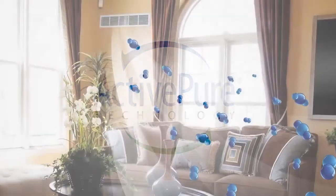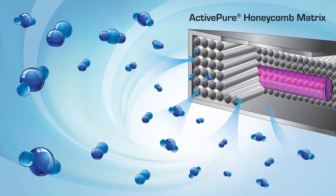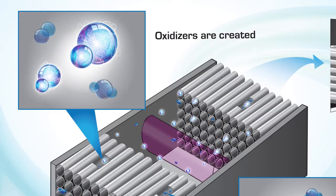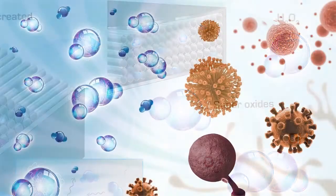Microscopic oxygen and water molecules in the air enter the purification unit and pass through the ActivePure honeycomb matrix. While inside, the molecules are transformed into friendly, yet powerful oxidizers. Once released, the molecules become supercharged purification warriors.